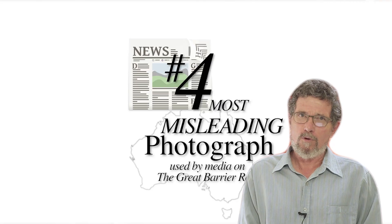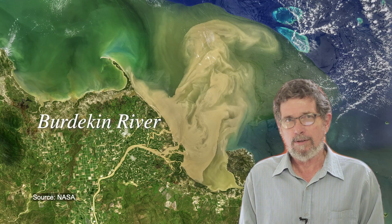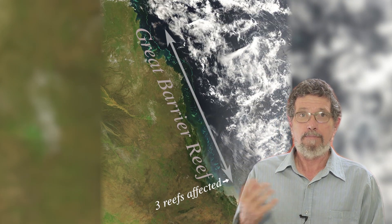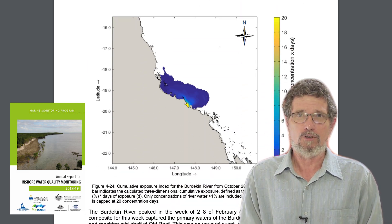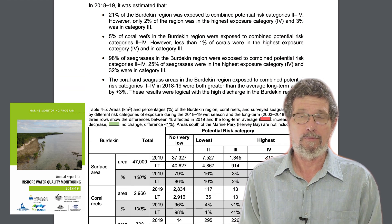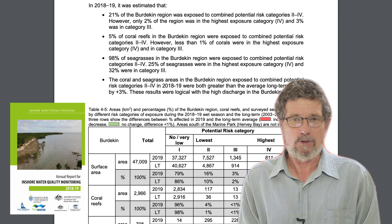At number four, we have river flood plumes. In a previous video, we showed an image of a flood plume from the Burdekin River, which reached out to three of the 3,000 reefs of the Great Barrier Reef, and just for a short period of time. Measurements showed that there were very low concentrations of sediment in these, and if you take a sediment sample from these reefs or any of the other 3,000 reefs, there's essentially no sediment. That's complete proof that the mud from these river plumes is having almost no effect.